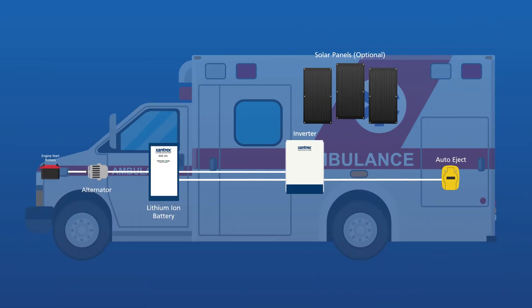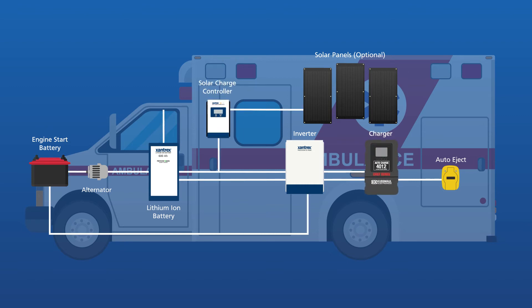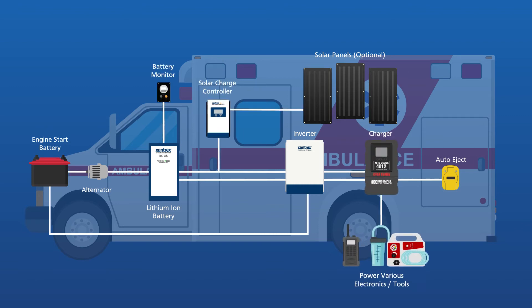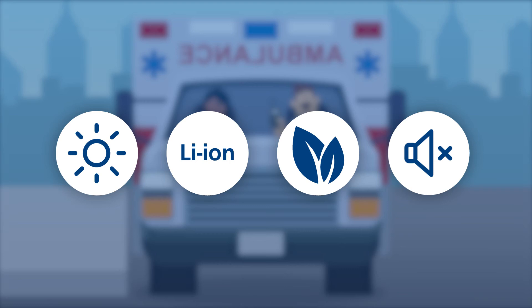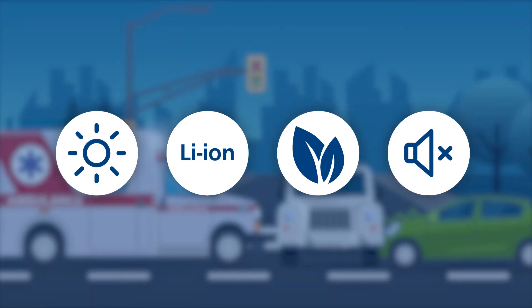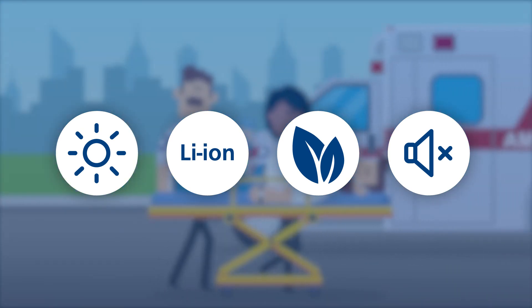The lithium-ion battery bank is paired with an inverter when needed, a charger, solar, and other components to form an integrated power system that is efficient and long-lasting. Freedom E-Gen utilizes the most advanced technologies available today, including solar and lithium, to offer a cleaner, greener, quieter, self-reliant power system that is robust and easy to use.